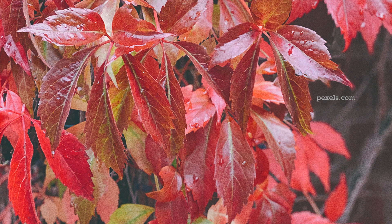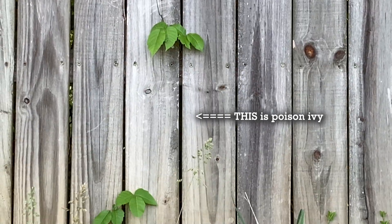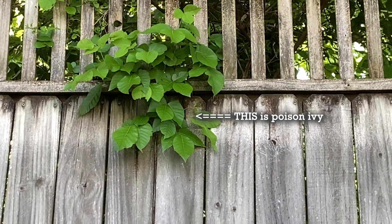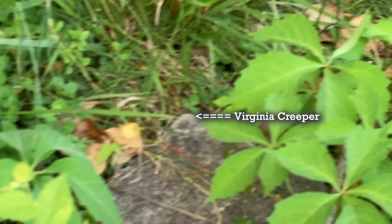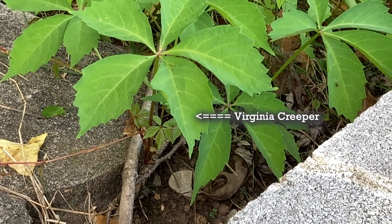Keep in mind it has five leaflets, not three. I say that because in my experience, Virginia Creeper grows in a lot of places where poison ivy grows and vice versa, which can cause people to mistake Virginia Creeper for poison ivy. So it's really important to note the differences. Poison ivy — which I'm also going to show you in this video, growing right near this Virginia Creeper — has three leaflets.